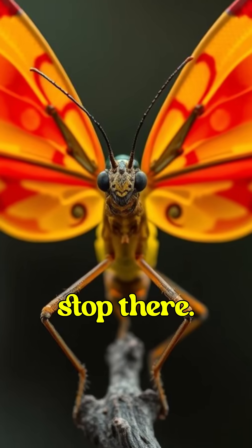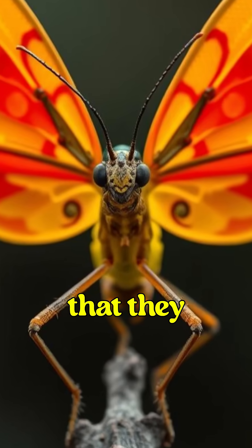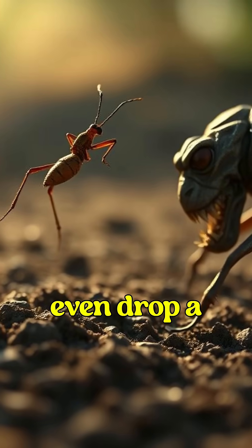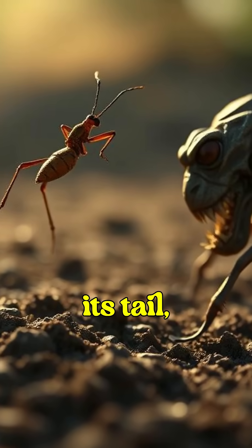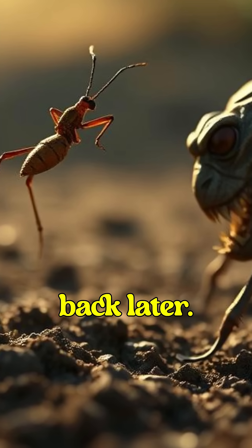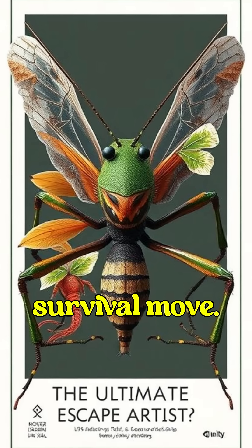But their tricks don't stop there. Some species have bright colors on their wings that they flash suddenly to scare away attackers. Some stick insects can even drop a leg like a lizard drops its tail, escaping while their attacker is left confused. The leg grows back later. Talk about an ultimate survival move.